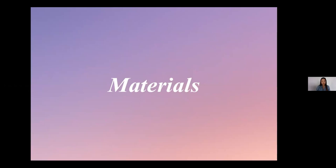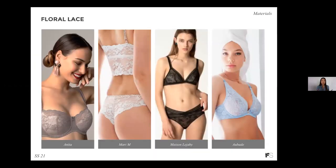Now, materials. Floral lace is a classic material for intimate apparel, and we've been seeing so many brands at Curve doing beautiful styles with floral lace. It ranges from a balconette bra to a long line bra, triangle shapes, and plunge bras. They all offer scallop trims, and it's a great opportunity to bring pastel colors into this range of lace.